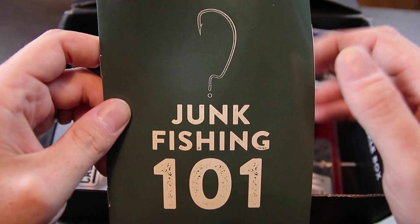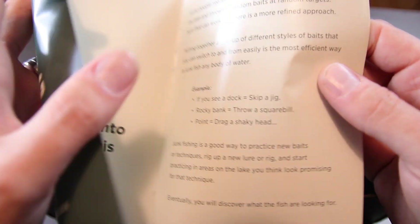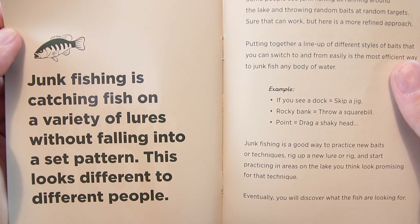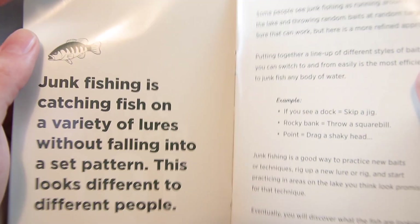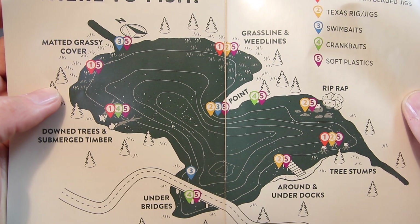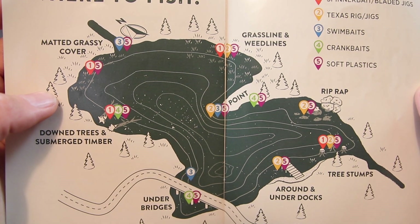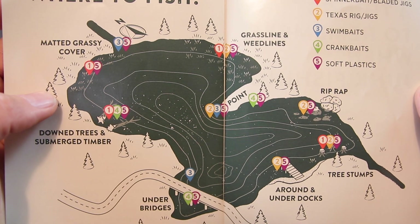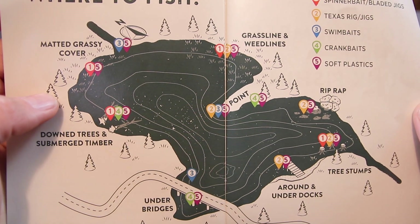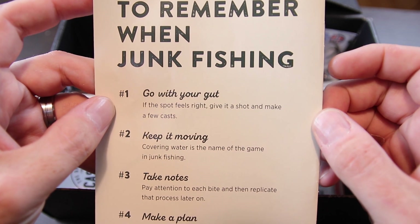This is something totally new — this month they've included a mini magazine or pamphlet on junk fishing. Junk fishing is catching fish on a variety of lures without falling into a set pattern. It gives you tips and tricks, goes into different tactics, shows you lures you can use, and has a map showing what lures to use in different areas. Really cool if you're a new guy to bass fishing — definitely don't throw this stuff away, you're going to want to read it. That's something totally different they've done this month.